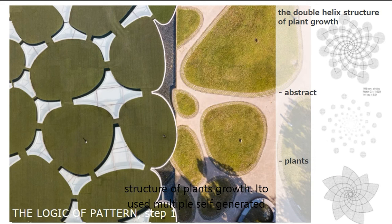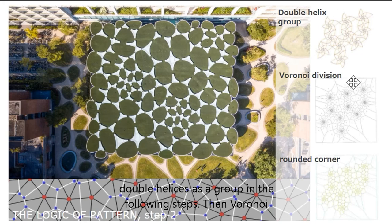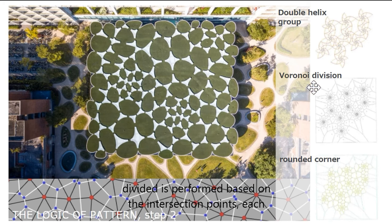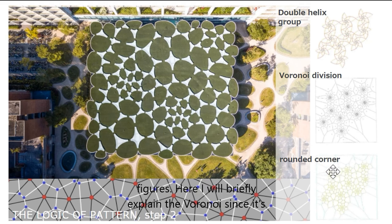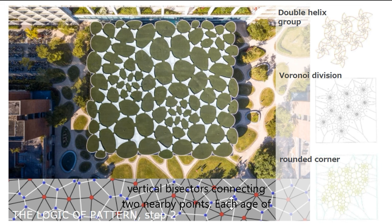Ito-san used multiple self-generated double helices as a group in the following steps. Then, Voronoi division is performed based on the intersection points. Each block is called a Voronoi polygon, and the corners of all the figures are rounded. Voronoi has been used in architecture and landscape architecture generally — it is a set of continuous polygons composed of perpendicular bisectors connecting two nearby points. Each edge of the polygons is equidistant from two nearby points, and each vertex is equidistant from three surrounding points.